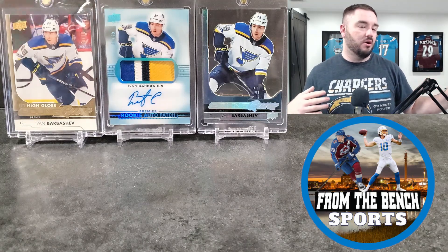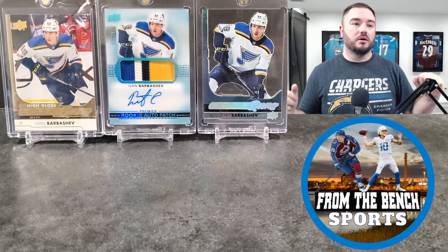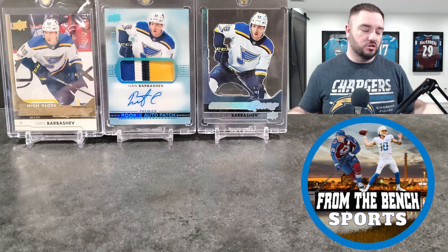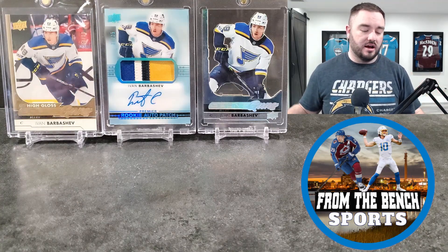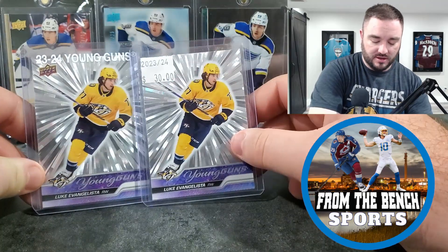I'm putting together a grading pile. I have some cards ready to go and I just want to add a couple more. I got four hobby boxes from the show that I want to rip and see what's in there before I ship everything off to PSA.